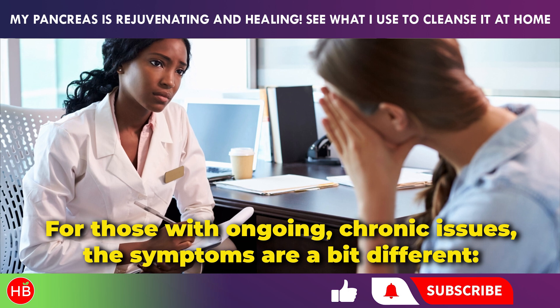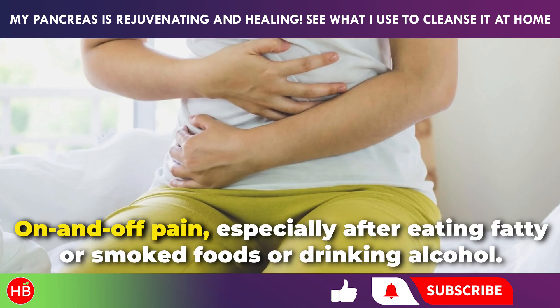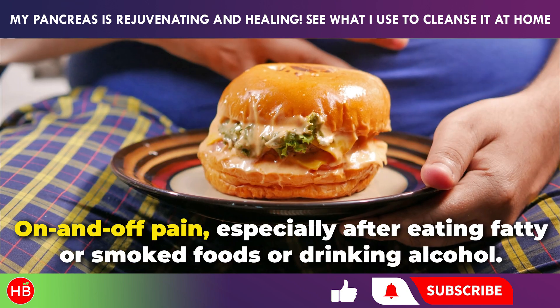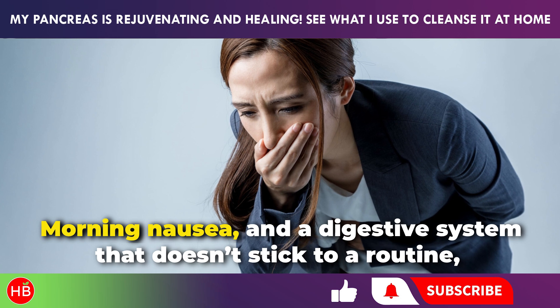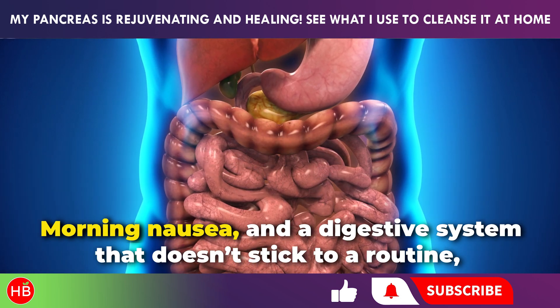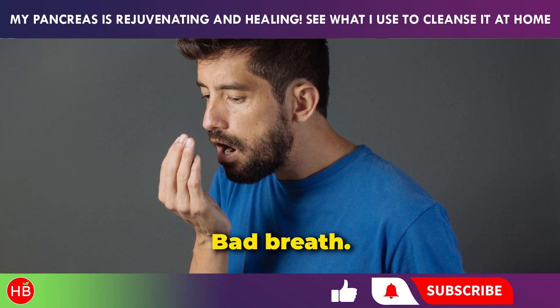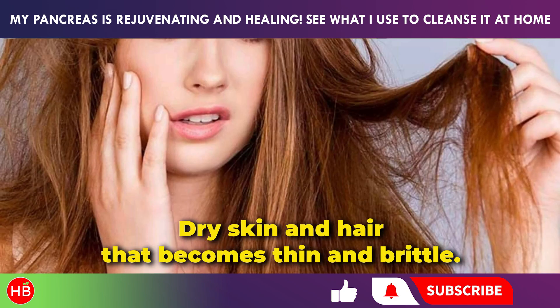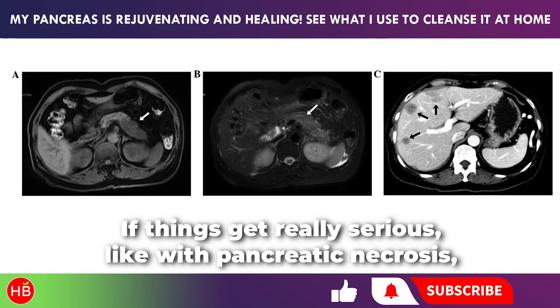For those with ongoing chronic issues, the symptoms are a bit different. You may experience on-and-off pain, especially after eating fatty or smoked foods or drinking alcohol. Morning nausea and a digestive system that doesn't stick to a routine — flipping between diarrhea and constipation — are common. Other signs include bad breath, dry skin, and hair that becomes thin and brittle.